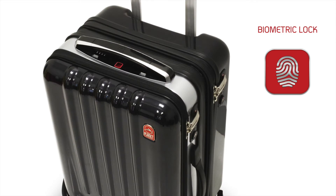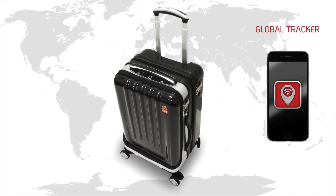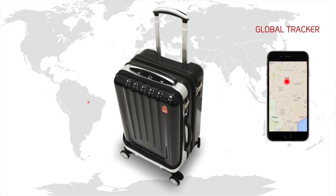State-of-the-art security is achieved through the first connected suitcase biometric lock, with access assigned only by you. SpaceCase One is linked to a multifunctional smartphone app that provides tracking and a record of your case's travel anywhere on the planet.